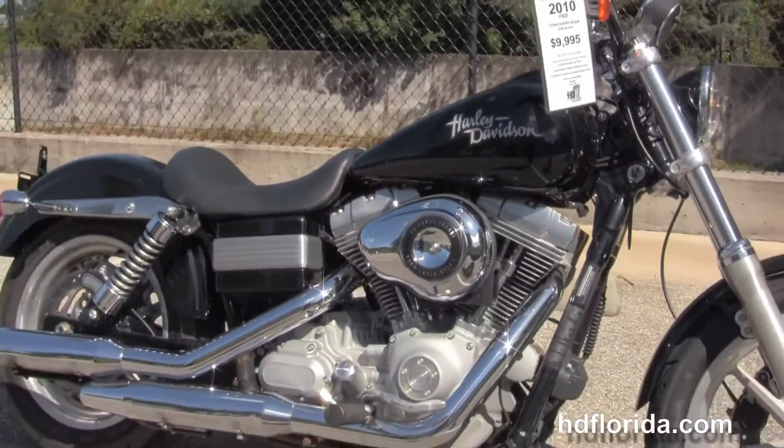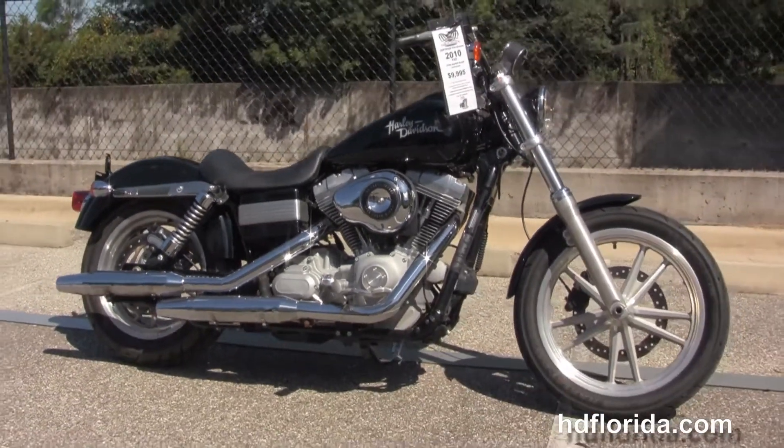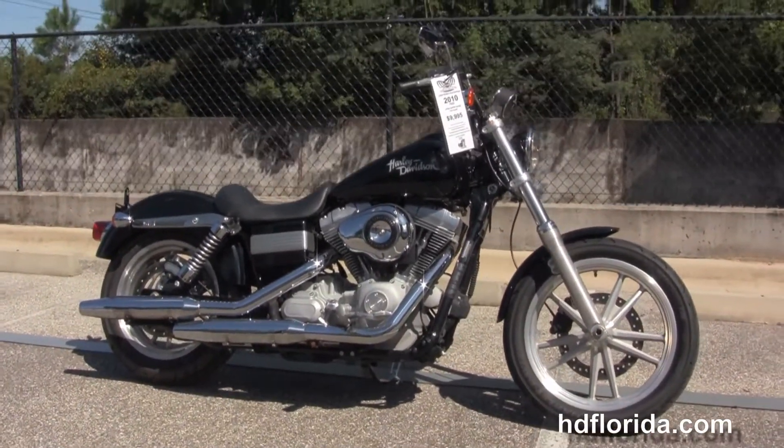We take anything on trade — cars, campers, trucks, boats, guns, jewelry, artworks — you name it, we take it as long as we don't have to feed it.